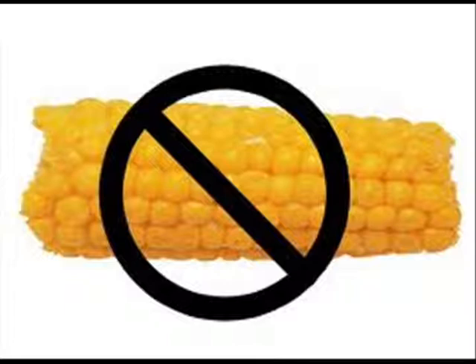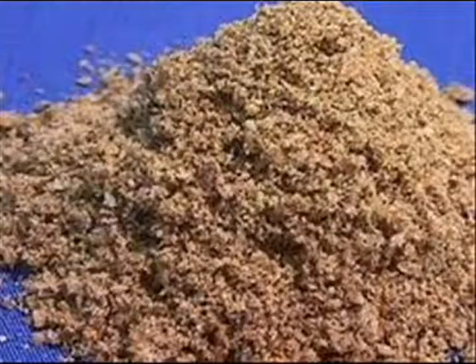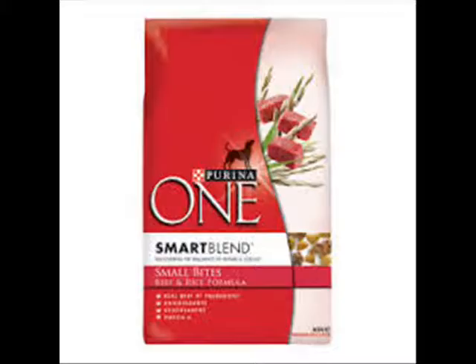Dogs have a very hard time digesting and processing corn, and since that's the number one ingredient in Purina 1, it's very difficult for them to digest. The next ingredient is poultry byproduct meal, which is the stuff on a chicken that isn't meat, such as beaks, talons, intestines, etc. So right off the bat, the first two ingredients are fillers or low quality.